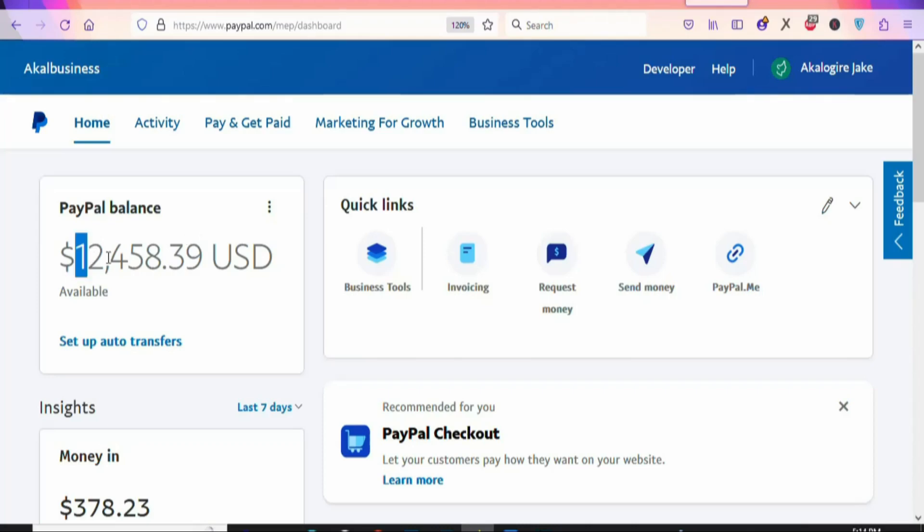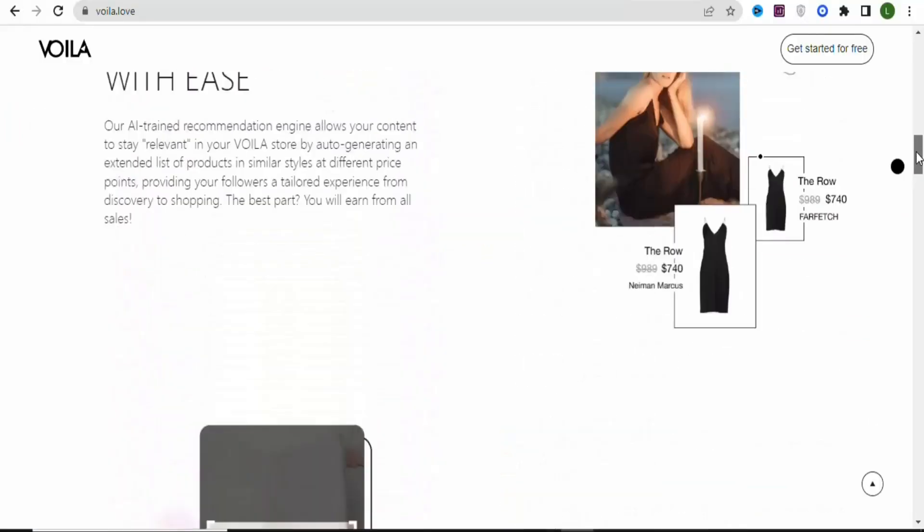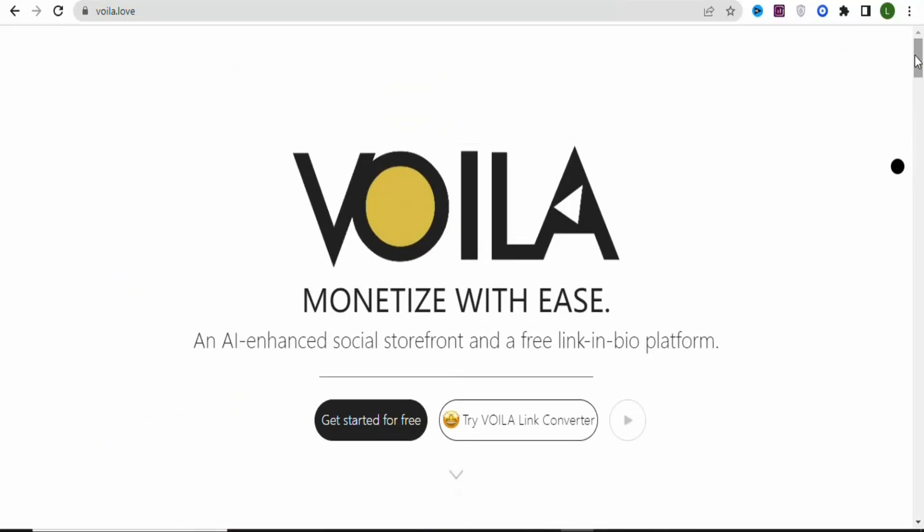In this video, I'm going to show you a simple strategy that you can use to make $100 per day with affiliate marketing as a complete beginner, without any skills and without any experience. This method is unique, so make sure you keep watching till the end so I can show you everything you need to know.